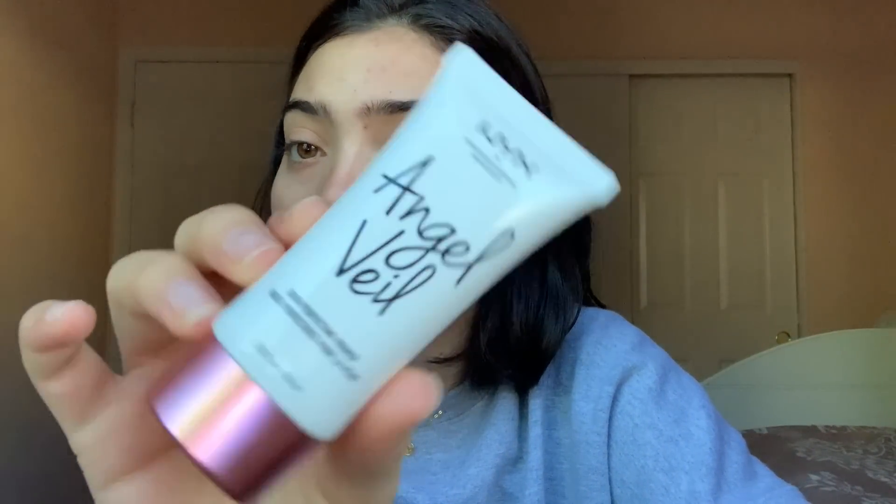For primer, I'm going to be using the Angel Veil NYX primer. I feel like this is a dupe for the Benefit Porefessional — a drugstore dupe — and I really like it. Also, one of the products I've been loving is the elf beauty blender, the purple one. I have been loving it.